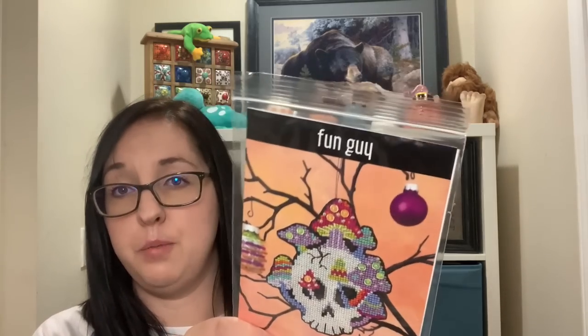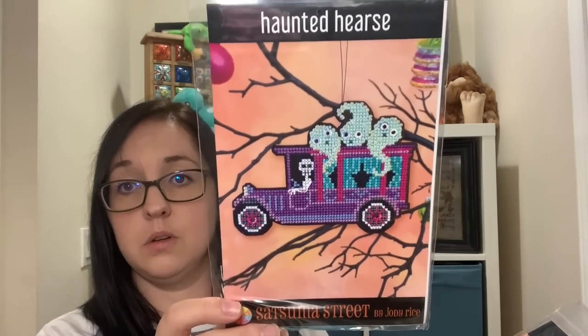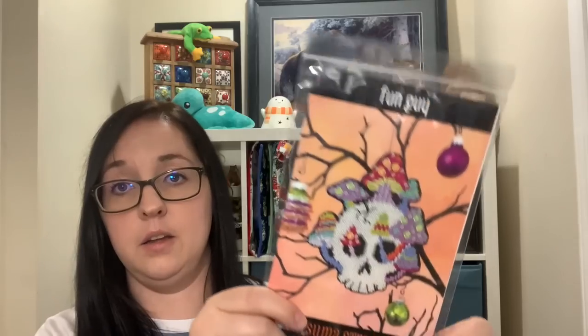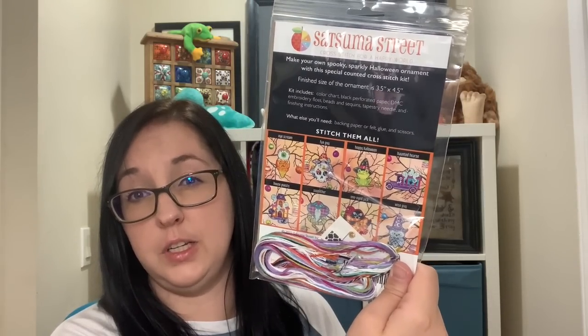Going into October for Kit and Caboodle, I changed my mind on what to start. I'm keeping it all spooky stitching, so I'm going to start these ornaments from Satsuma Street. I bought all four of the new ones that came out this year: the frog, the horse, the ice cream, and fungi. Each kit comes with perforated paper, threads, sequins, beads — everything you need. I'm going to pick one, try to start and finish it, then move to the next and see how many I can get done in October.